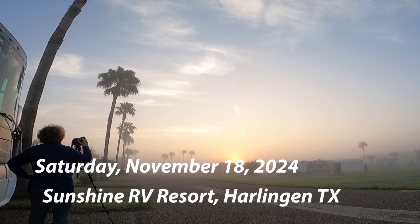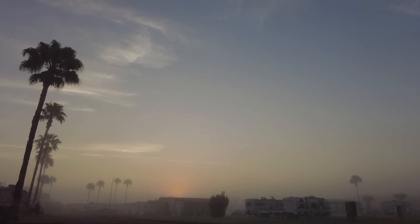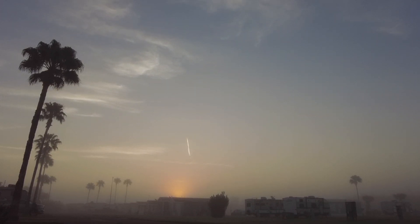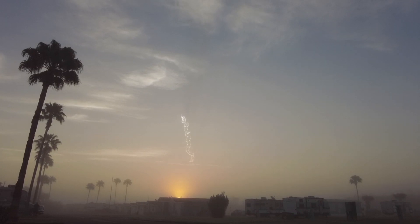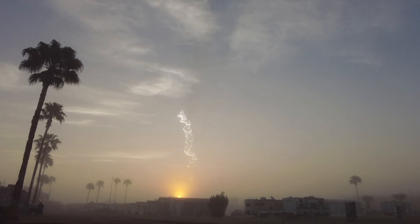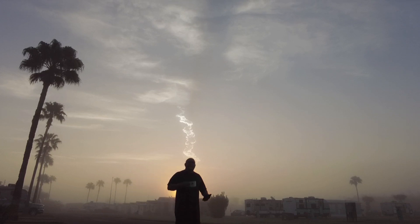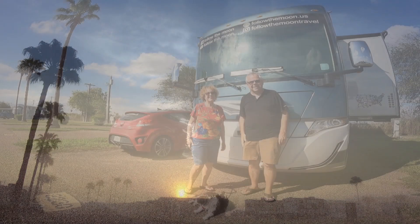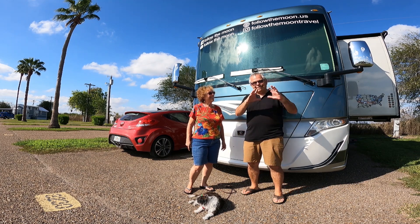The sun was just coming up. That ball of fire down there has nothing to do with the launch — that's the sun coming up — but it was a beautiful sunrise and the launch came up right there by it. That was the rocket booster when it was terminated. What a view — so beautiful.